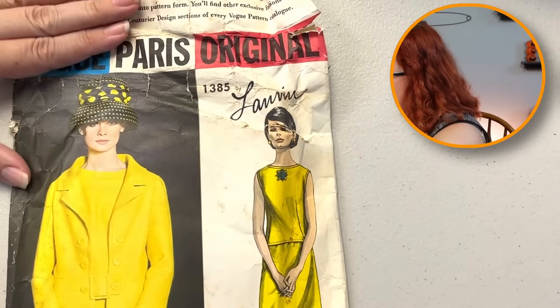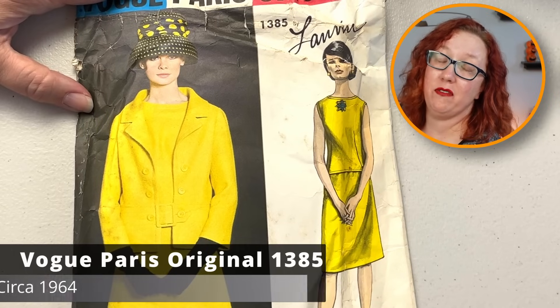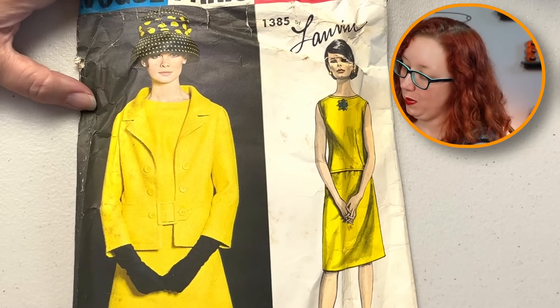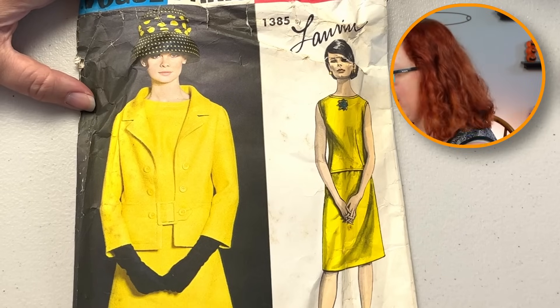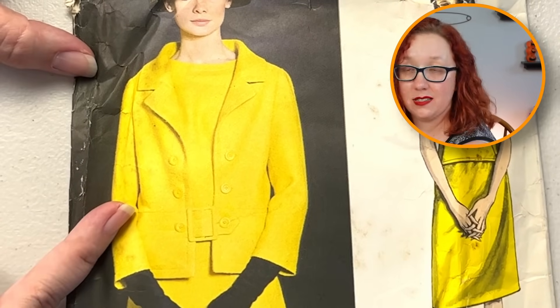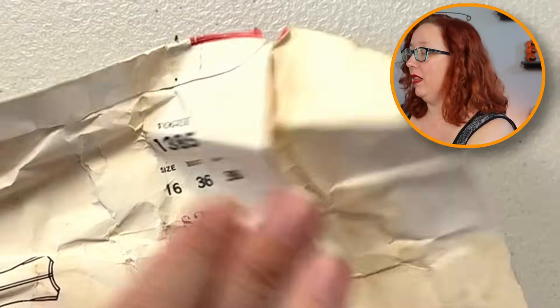Sorry, the envelopes are not good — we're not even pretending they are. Notice who the designer is, friends — that's right, Lanvin made patterns. This is Vogue Paris Original 1385. It is going to be a two-piece dress, and then it does look like the jacket is included. The jacket kind of stays open but has a little belt tab here. Very, very cute. Bust 36 — we'd love to see it.